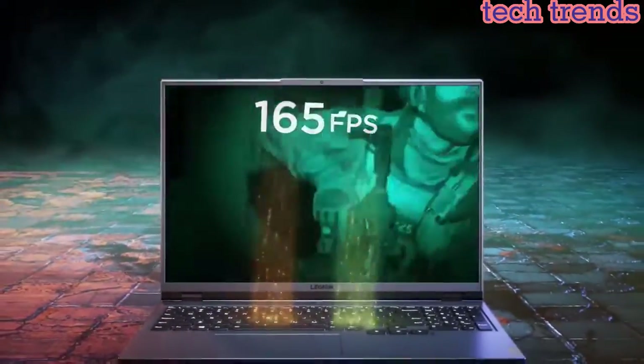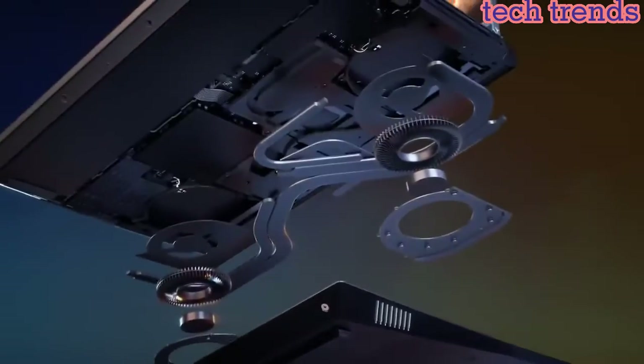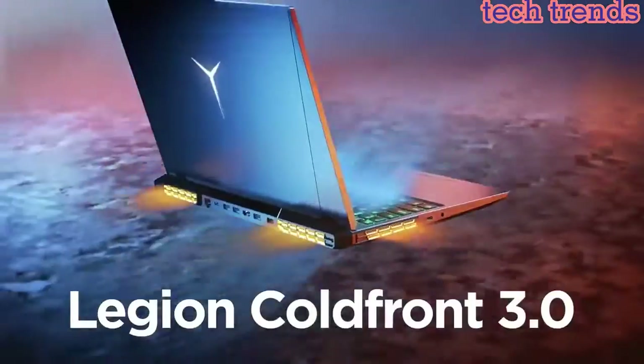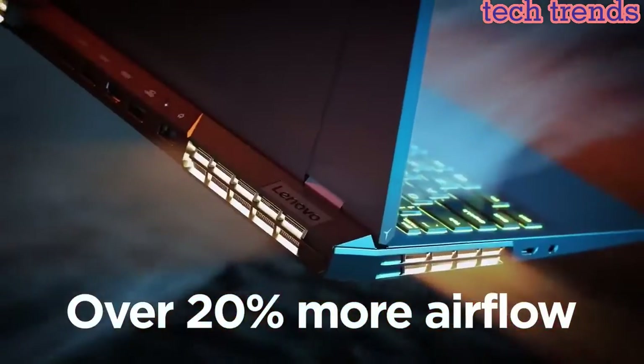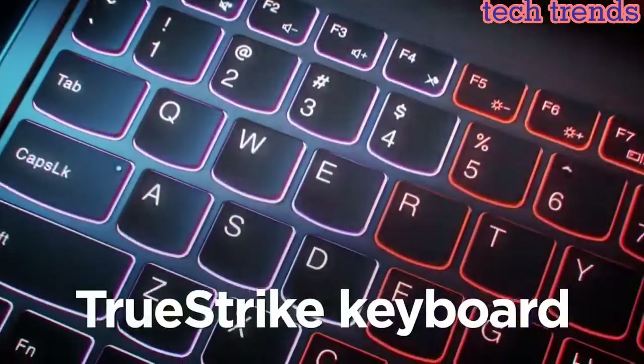16-inch WQXGA display, 2560x1600, IPS 500 nits anti-glare, 165Hz, 100% sRGB, Dolby Vision, HDR400, FreeSync, G-Sync, DC Dimmer.